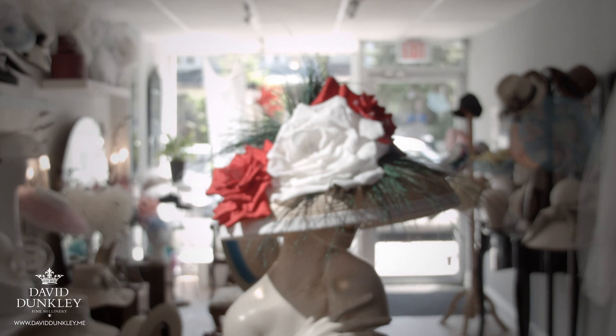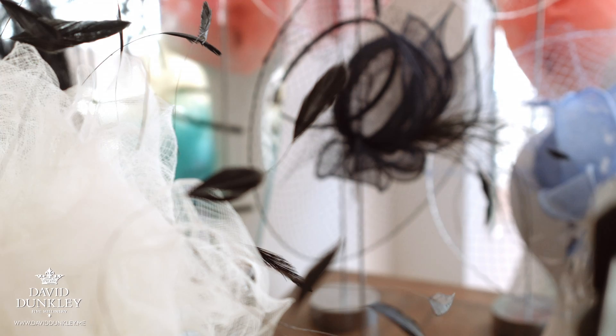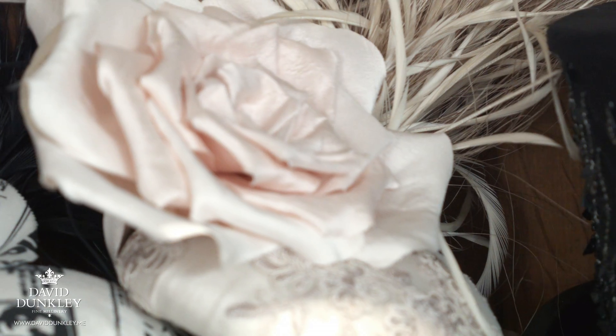I always say millinery is the last accessible couture technique that is available to the public. I'm the first ever official milliner of the Queen's Plate and I'm very proud of that. I've held that title and been there, milliner, for five years now. I studied millinery here in Toronto, Canada. I've also studied in London, England with Her Majesty's milliner.